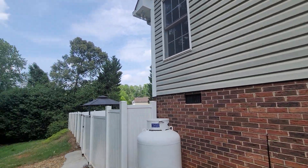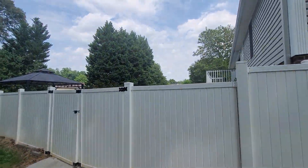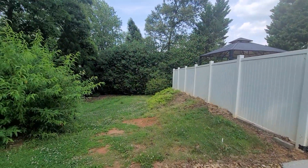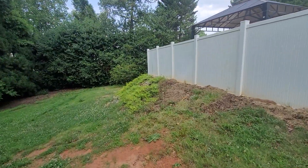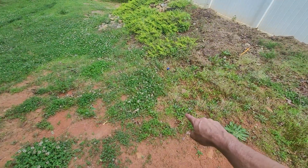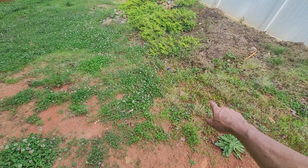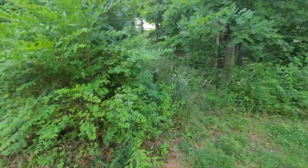The siding looks really good. As you can see, the land drops off this way — there's probably about 10-12 feet from there to there, and it looks like a pretty steep drop off here.